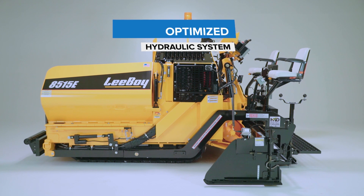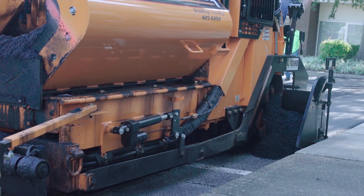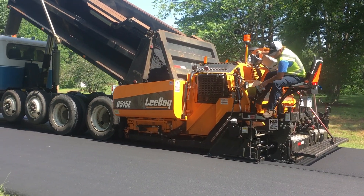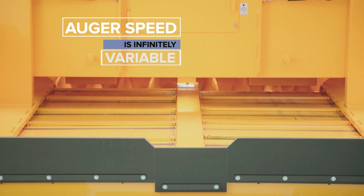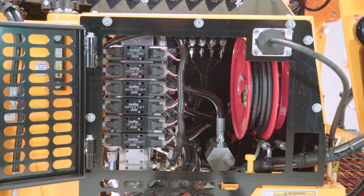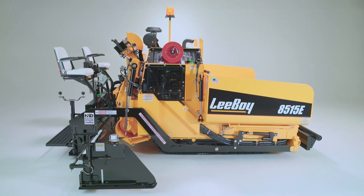The hydraulic system is optimized to perform at 1800 rpm for maximum fuel efficiency, quieter operation, and longer hydraulic component life. The augers are infinitely variable to allow precise asphalt delivery to the extensions, and the hydraulic components now utilize separate circuits enabling all functions to be performed at once.